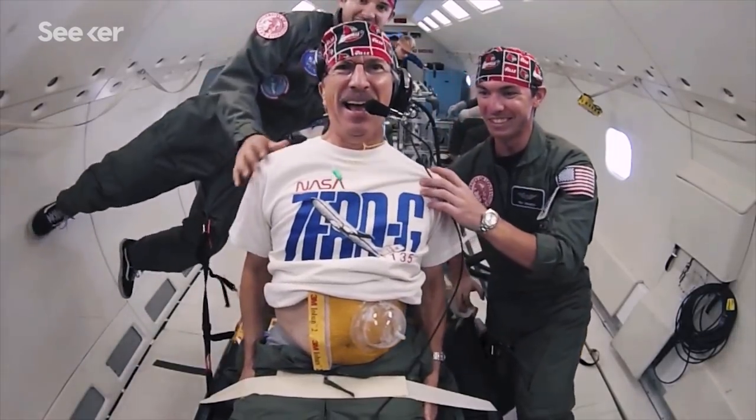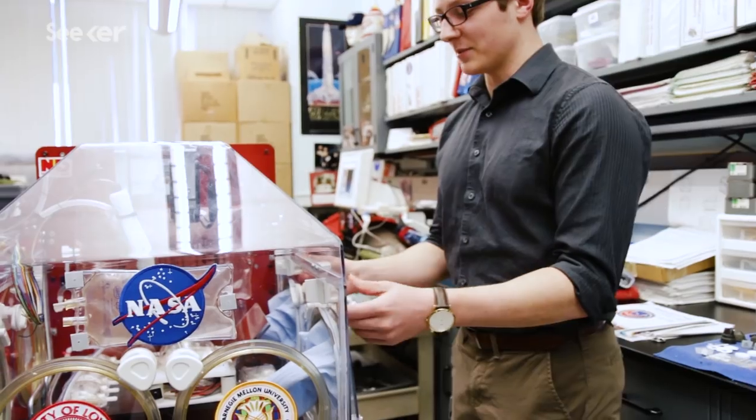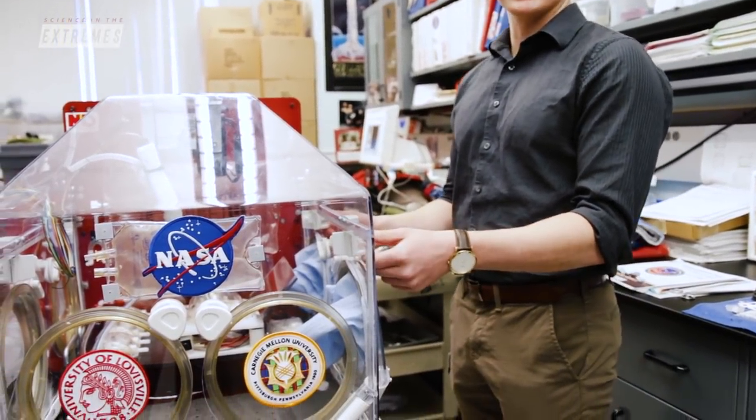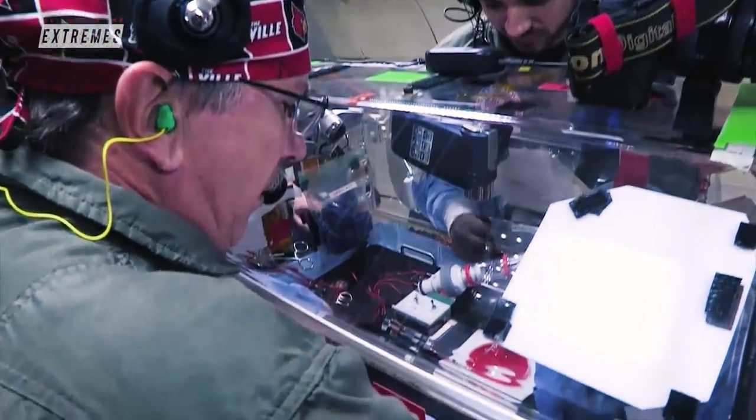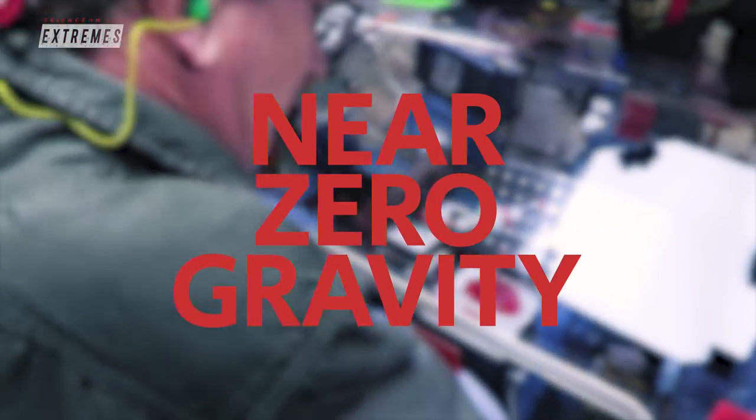Dr. George Panteles and the team at University of Louisville are working with NASA, Carnegie Mellon University, and Baylor College of Medicine to develop novel ways to perform complicated procedures in near-zero gravity.